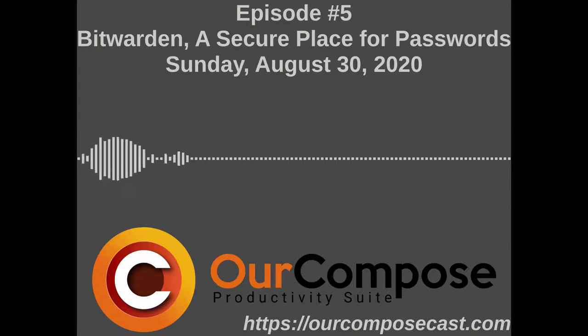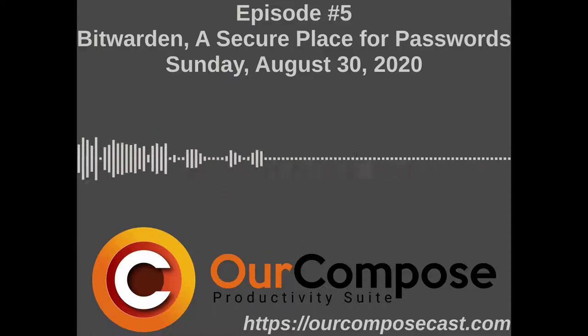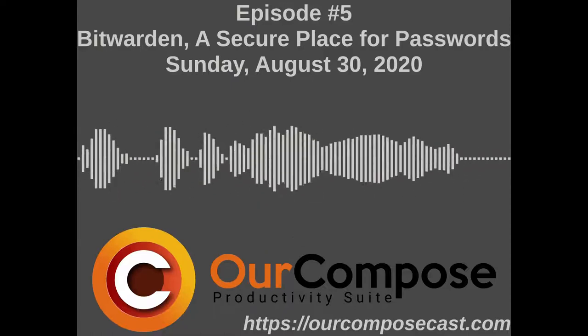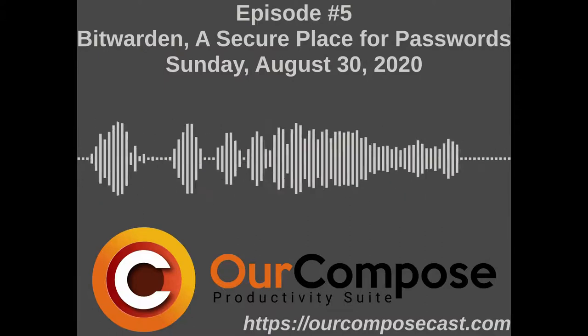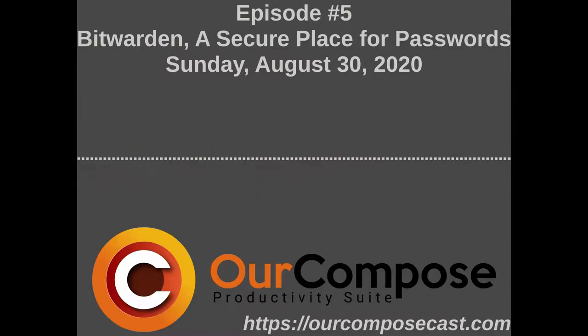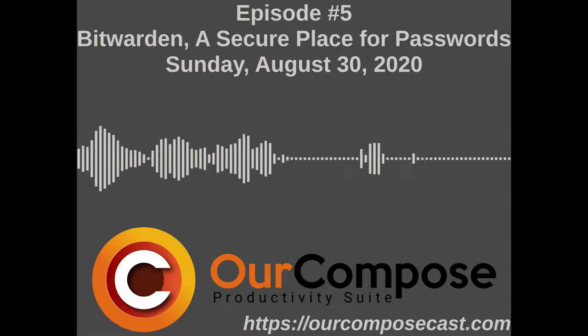I'm going to hop into Bitwarden here. Bitwarden will help you generate, save, and manage passwords safely and securely. Think of it like a book of passwords locked by a key that only you know. Make sure that key is a good password — make sure your master password for this is a good password.